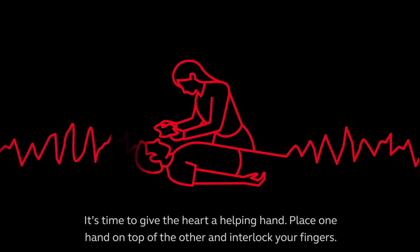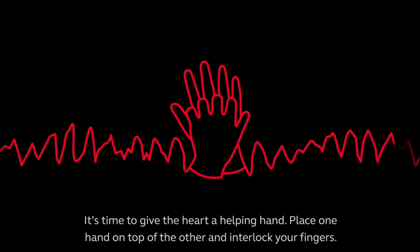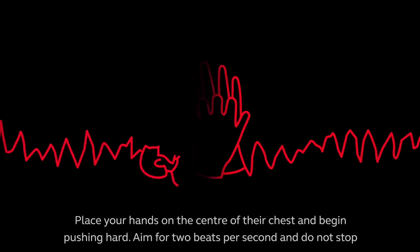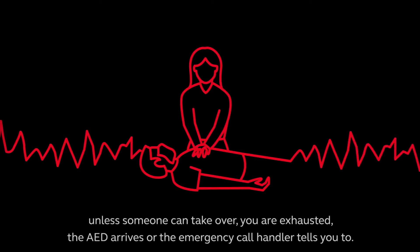It's time to give the heart a helping hand. Place one hand on top of the other and interlock your fingers. Place your hands on the centre of their chest and begin pushing hard. Aim for 2 beats per second and do not stop unless someone can take over.